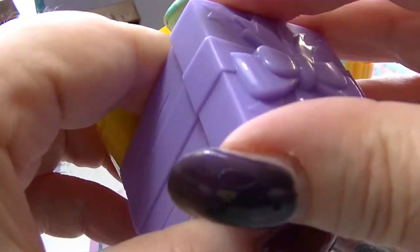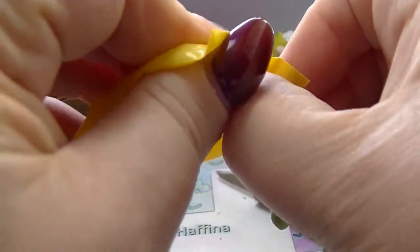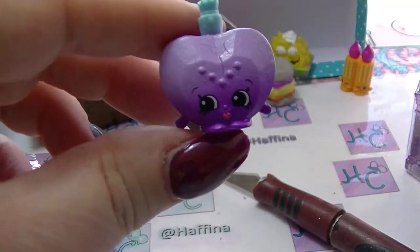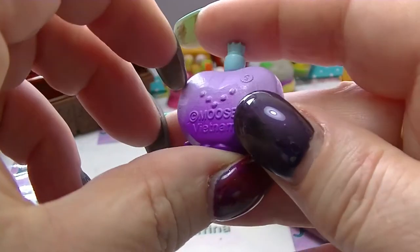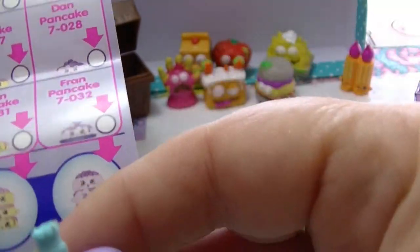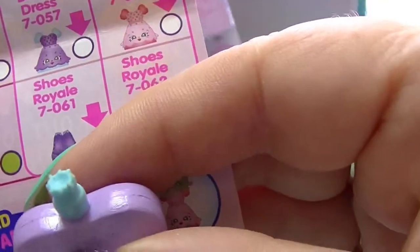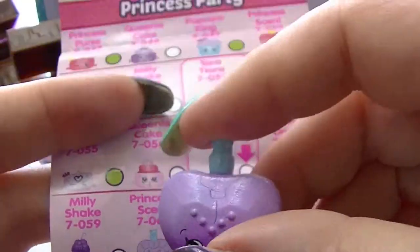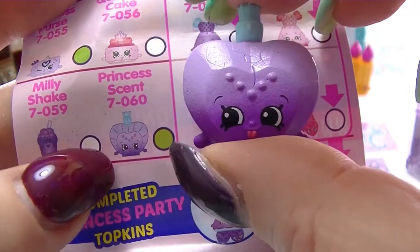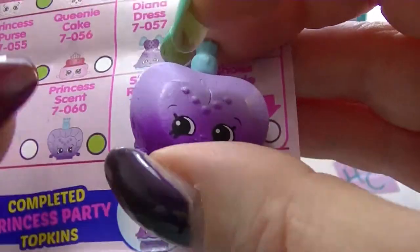They actually have a correct way and a not correct way to put them in. Even the purple one — they are so pretty. It's like a perfume bottle or something. It's so cute. It is Princess Scents from the Princess Party, and she is a rare one.